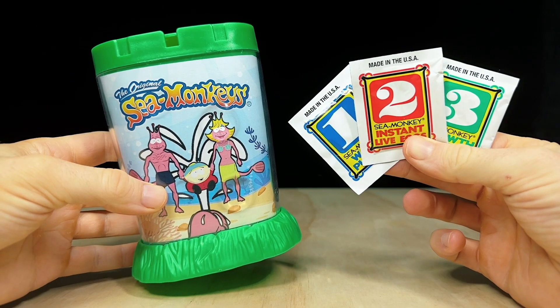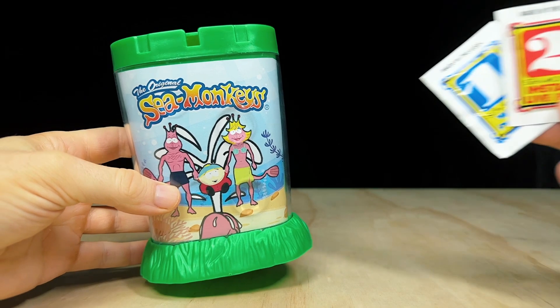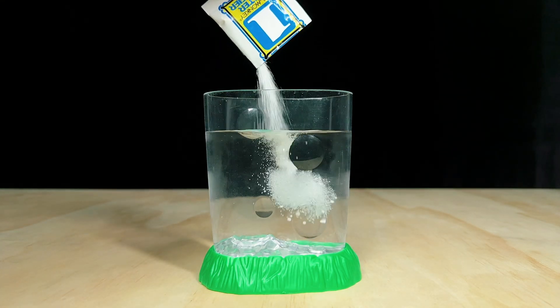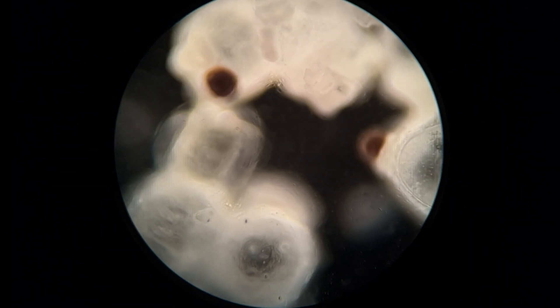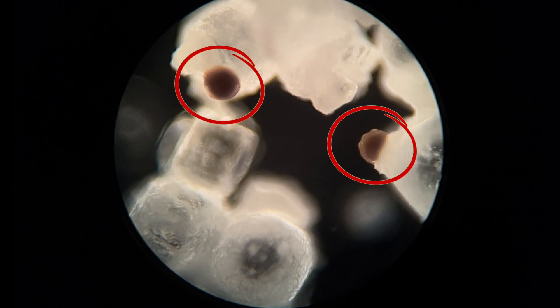To get to the bottom of this, it's important to first understand how sea monkeys work. A kit usually comes with a small plastic tank and three pouches needed to start and feed a sea monkey colony. The process is quite straightforward: you add 12 ounces of water into their tank and then add in packet number one, the water purifier. This sachet mostly contains salt, but unbeknownst to the children who are usually the ones doing this, it also contains some sneaky sea monkey eggs.